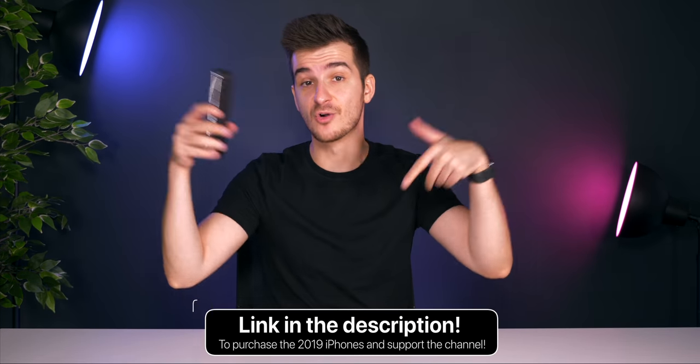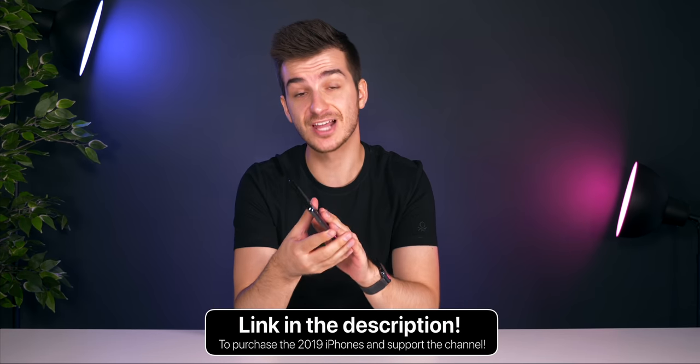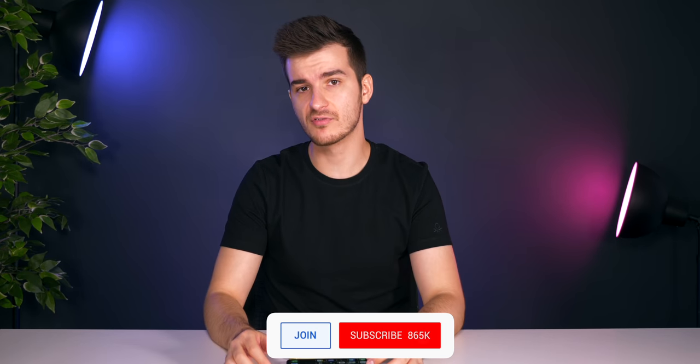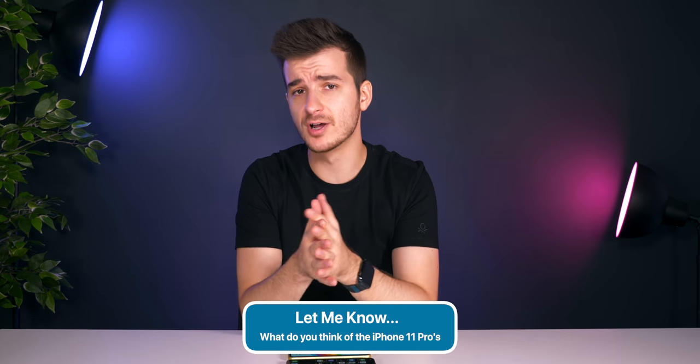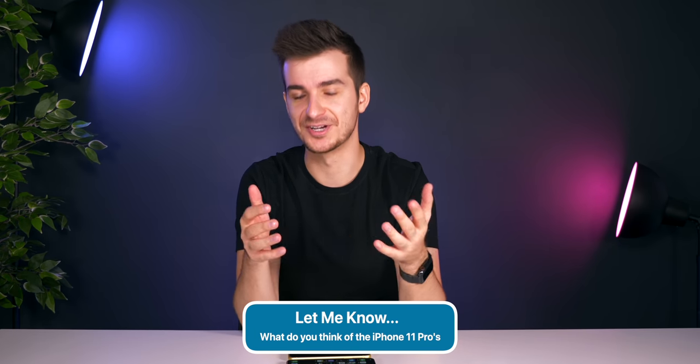Feel free to use our Amazon links below if you're thinking of purchasing — we get a small commission which helps grow the channel. Definitely subscribe and hit notifications for a ton more iPhone 11 coverage coming soon, including the regular iPhone 11 video. Let me know in the comments what you think about the iPhone 11 Pros. I'm Daniel, and I'll see you guys probably tomorrow in the next video. Thanks for watching — Zone of Tech signing out.